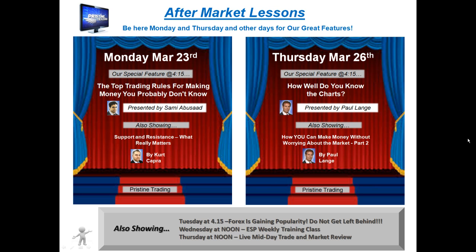First of all, I'd just like to remind you that for those of you who have not had any formal education in trading, I encourage you to attend Pristine's free aftermarket lessons on Mondays and Thursdays, and sometimes other days as well. Take a look at the schedule — you can also find it on our website at pristine.com.